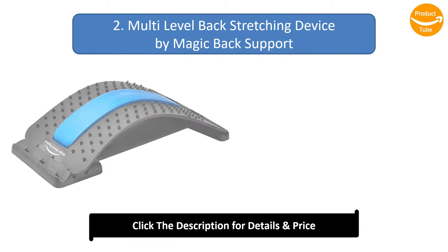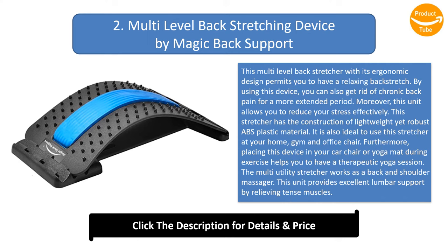Number 2: Multi-level backstretching device by Magic Back Support. This multi-level backstretcher with its ergonomic design permits you to have a relaxing back stretch. By using this device, you can also get rid of chronic back pain for a more extended period. Moreover, this unit allows you to reduce your stress effectively.